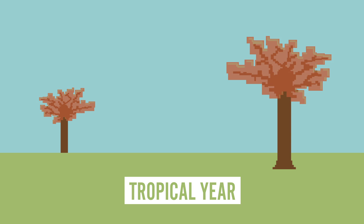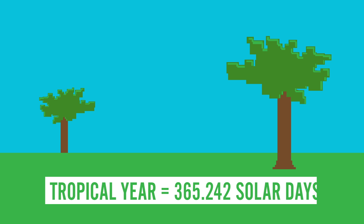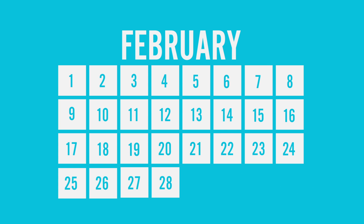So now we can define the year that we use for our calendars. A tropical year, or the time it takes to go through all the seasons, is 365.242 solar days. That means every 4 years we have just under one extra day, so we simply add another one at the end of February.